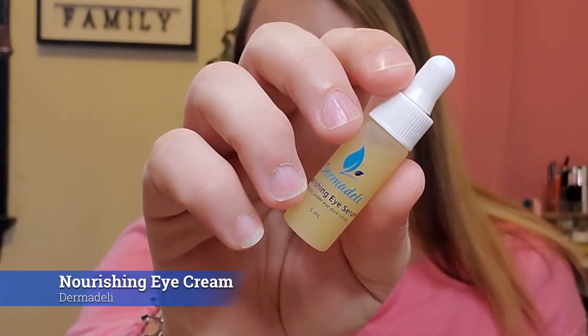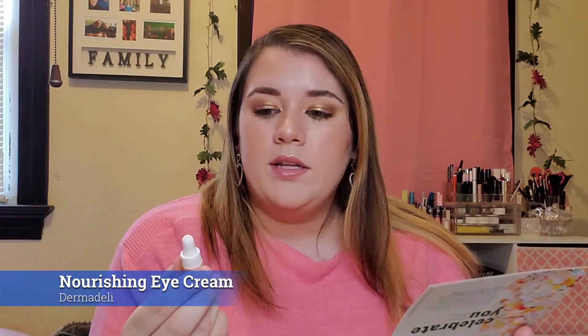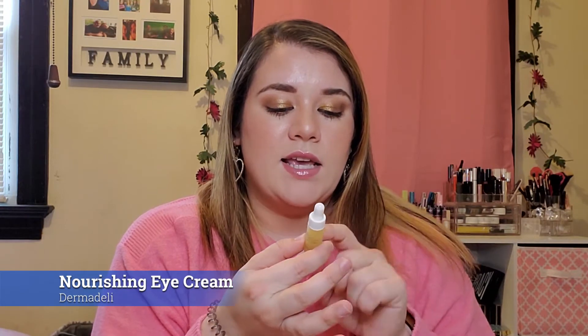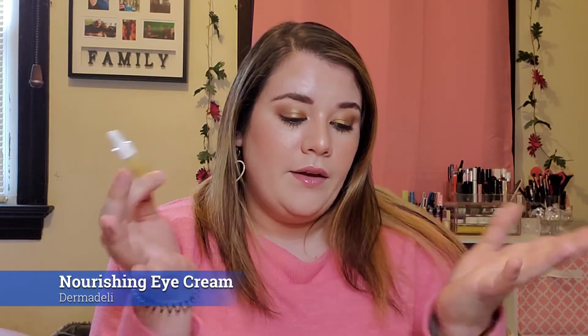Next in the box is a deluxe sample of Derma Deli Nourishing Eye Serum. It says it reduces under-eye dark circles — I don't have too bad of those, but if I can use this as a preventative measure, I'm all for that. The directions say to gently dab one drop on the under-eye area twice daily. The full size goes for $35, and since the full size is only about three times this sample, I valued this at around $12. Eye serums usually last a long time, so I'll use this as a travel-sized item.